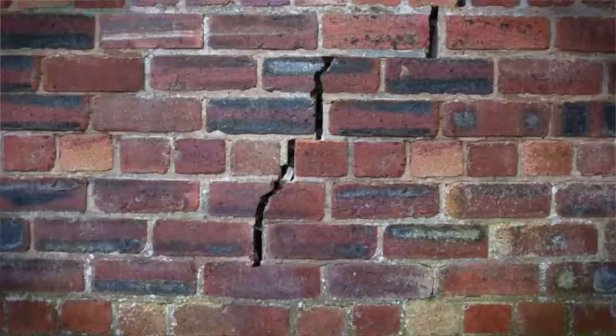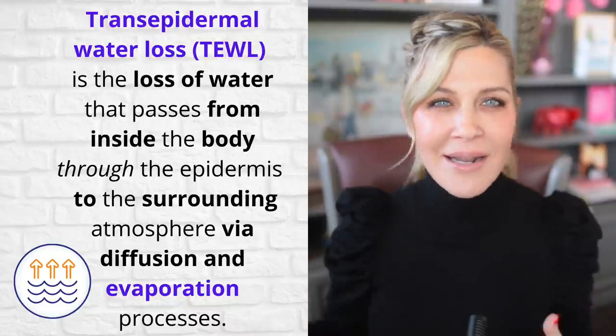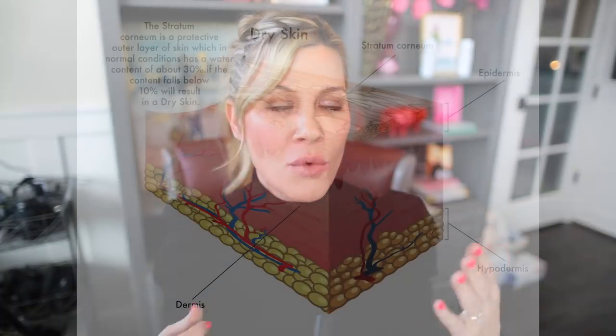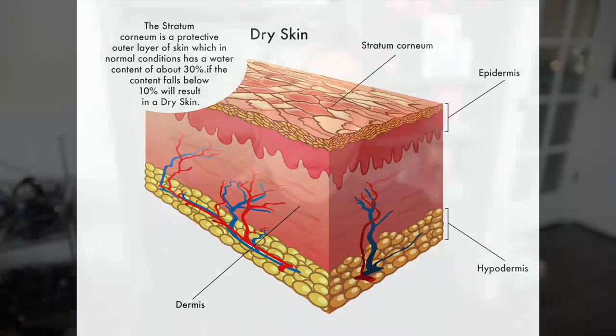What happens when that barrier is compromised? Bad things can get in like allergens, and good things can get out like water. That may not sound like that big of a deal, but it's a huge deal — because when we lose too much water, we end up with dehydrated skin, dry skin, flaky skin. We can have irritated red skin, it can be itchy, it can crack. It can also beget itself and get worse and worse as the barrier is not repaired.